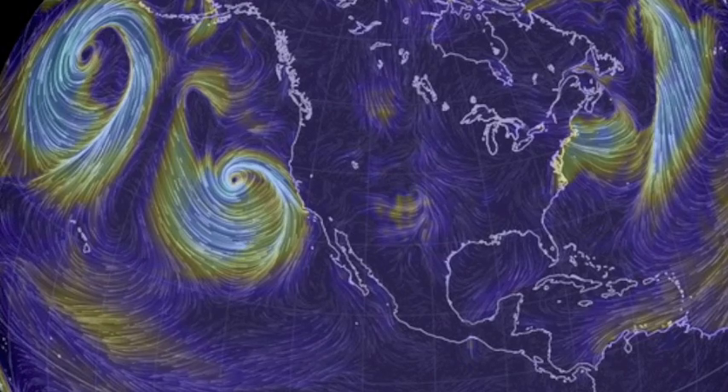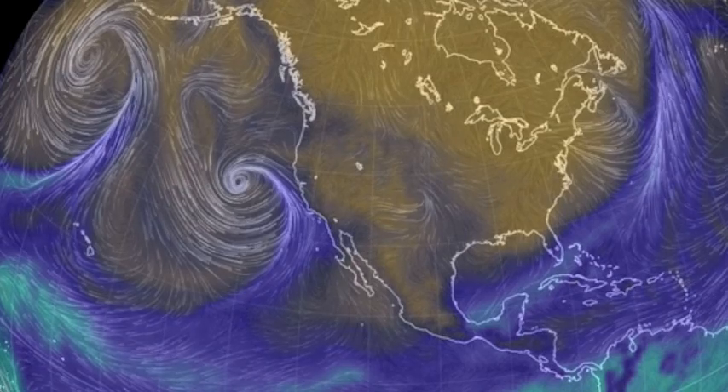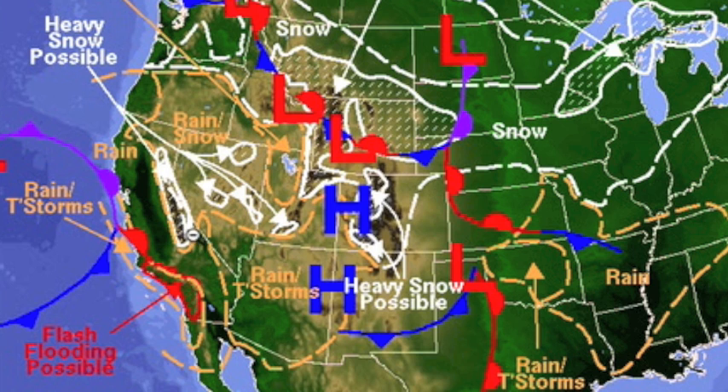A counterclockwise driving low exhibits the wind power and moisture drive that we've wanted to see come to the drought zone — get magenta to the neon green, please. Also worth noting that part of the drought zone is now under a flood watch.